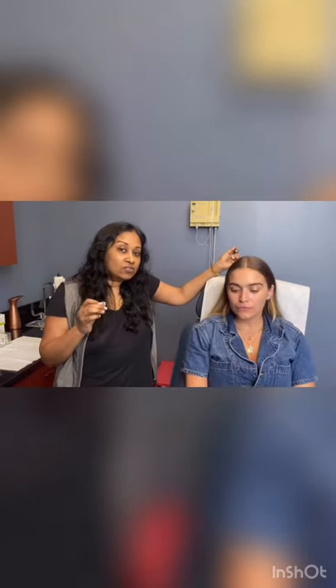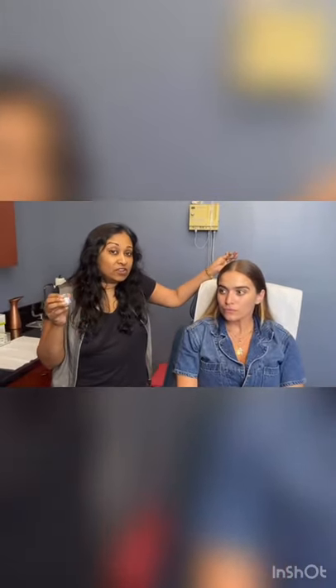I strongly recommend that if you aren't so experienced in injecting Botox, you stick to the on-label uses of Botox, which is the forehead, the sides of the eyes, and the brow.